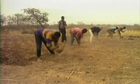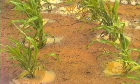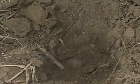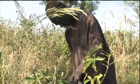Planting pits, termed zai in Burkina Faso, or tassa in Niger, help hold water around the plants. And homemade compost, as shown here, or micro doses of fertiliser, improve yields. Farmer-managed agroforestry systems complete the productive picture.